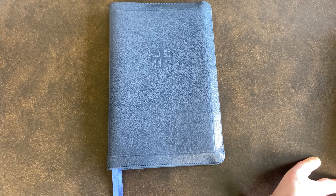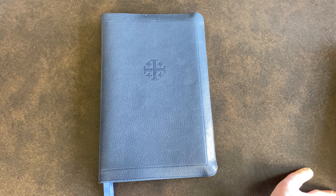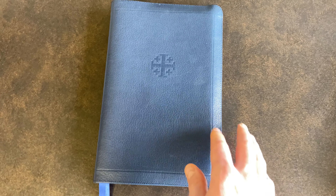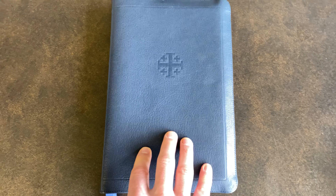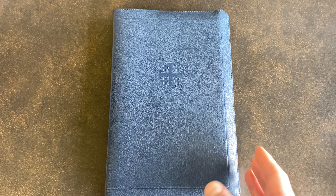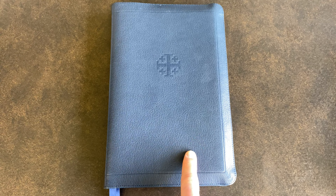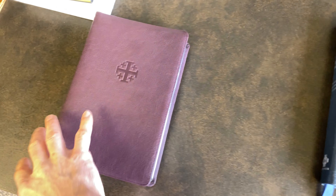They just released it in this color and I had to get it right away because I always wanted a full yap Bible, and so this is my first one. In this video I want to show you this Bible. I'm not going to do a full review like some of the other folks do, walking you through every single page — I think that's a bit unnecessary — but I want to sort of compare this with another Bible.